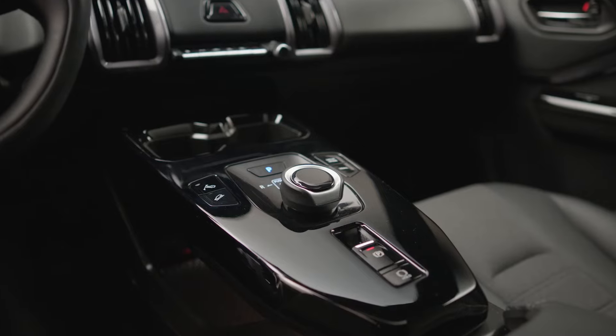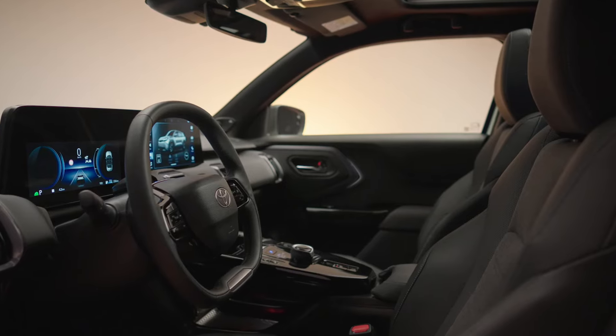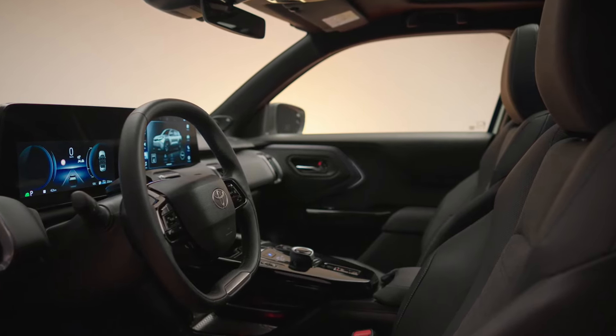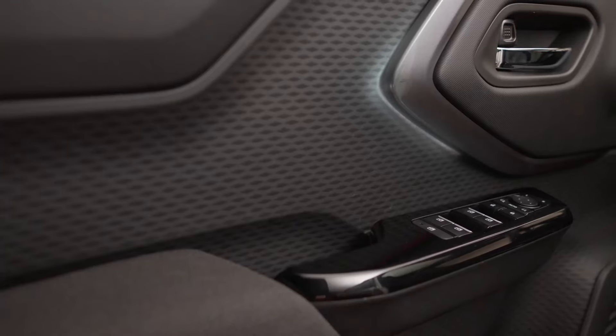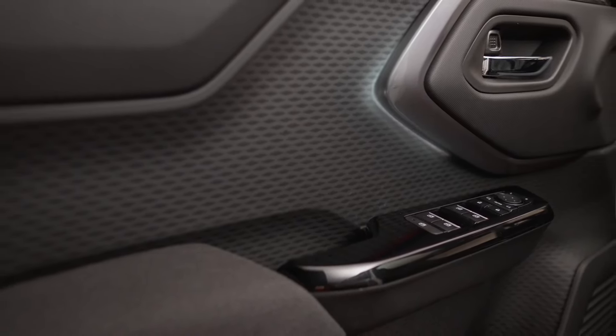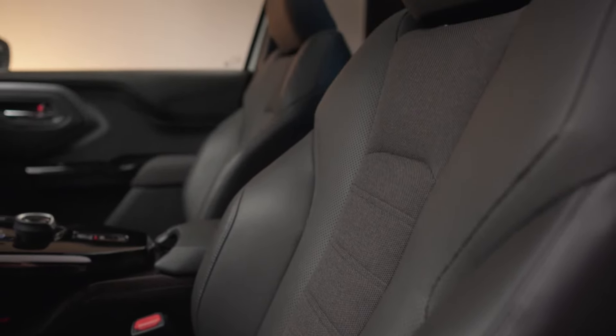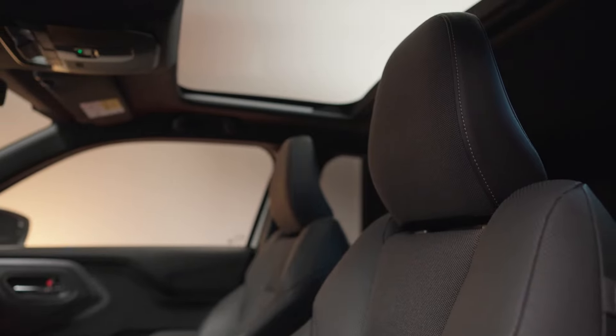Options include a premium JBL audio system and a fixed sunroof. The rear seats slide and recline with a 40/20/40 split and can be folded flat. Upholstery and trims combine black and dark gray, while ambient lighting offers 12 different colors. Toyota claims the spacious interior is comparable to that of a much larger D-segment SUV.